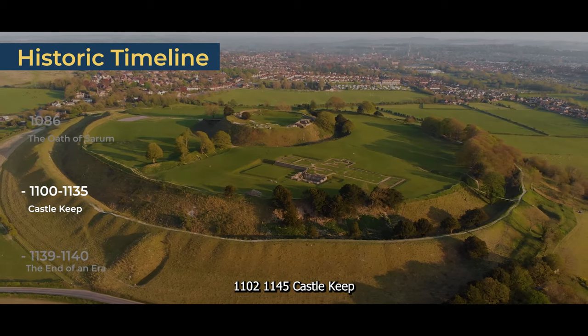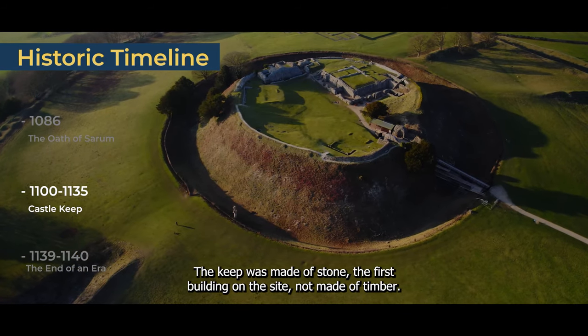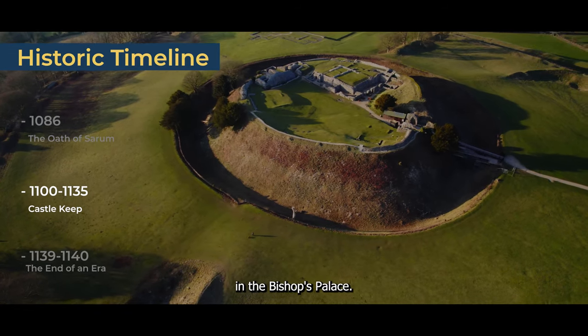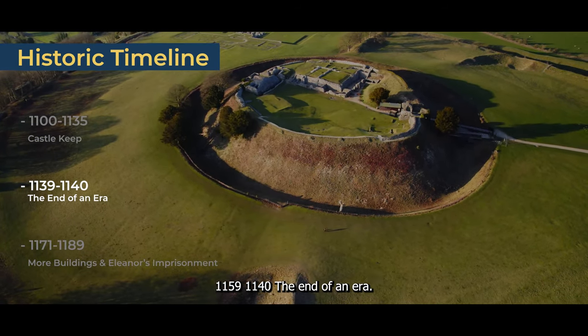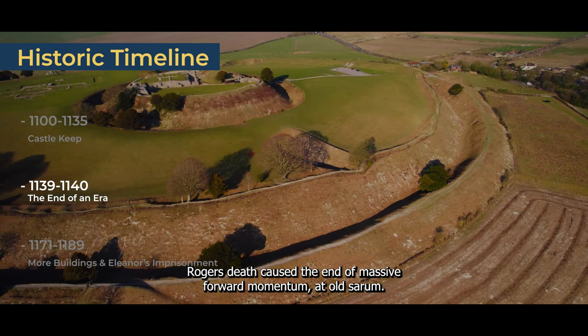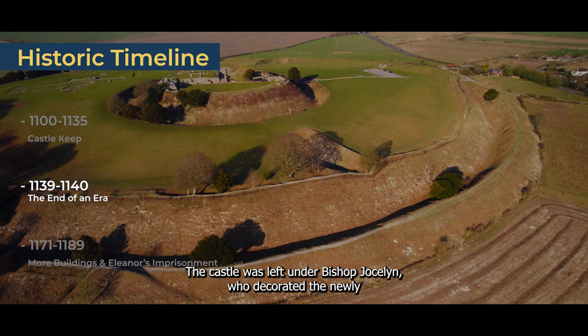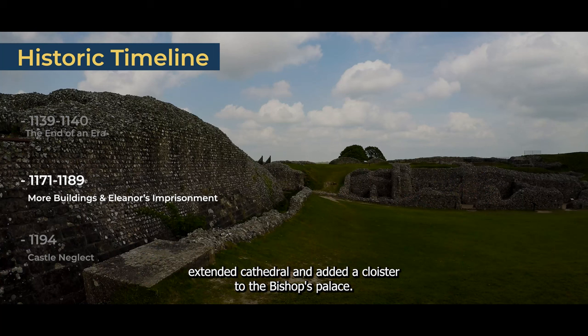1100–1135 — Castle Keep. The keep was made of stone, the first building on the site not made of timber. It's believed that Bishop Roger ordered the building of the courtyard house and the bishop's palace. 1139–1140 — The End of an Era. Roger's death caused the end of massive forward momentum at Old Sarum. The castle was left under Bishop Jocelyn, who decorated the newly extended cathedral and added a cloister to the bishop's palace.